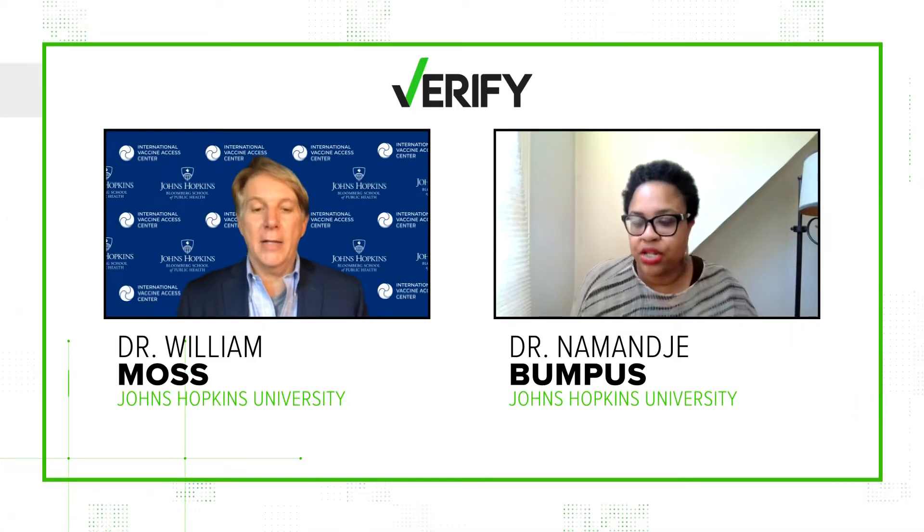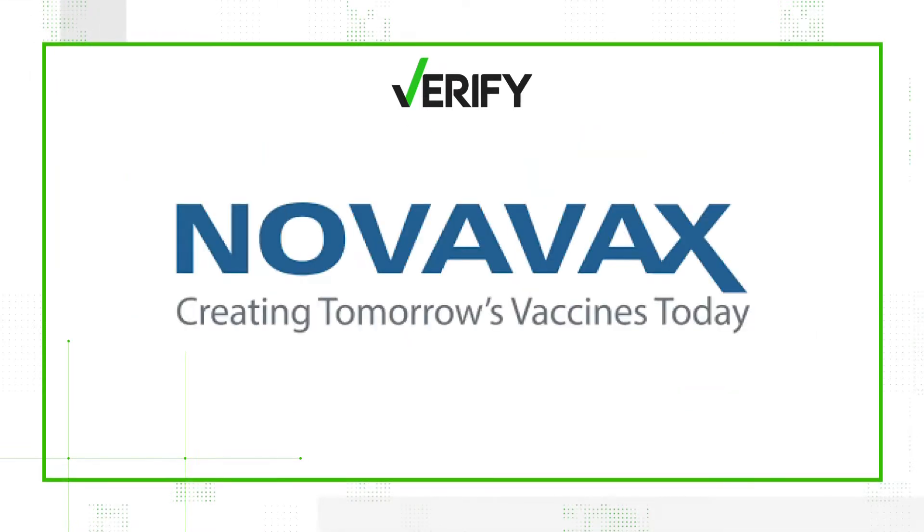Our sources are a pair of professors from Johns Hopkins University: Dr. William Moss and Dr. Nemanje Bumpus. We also look to Novavax itself. So let's get into it.